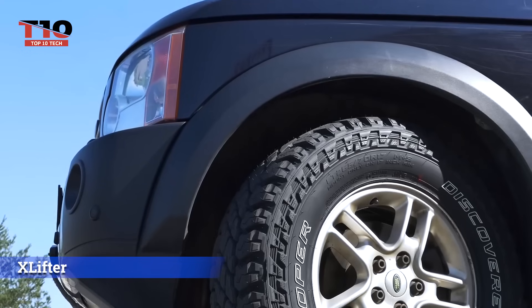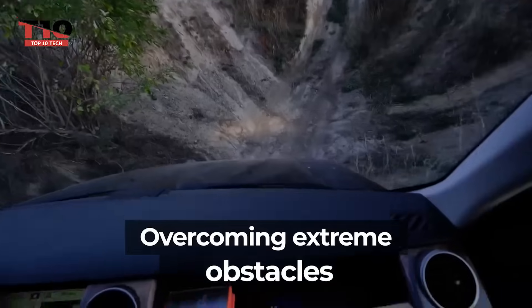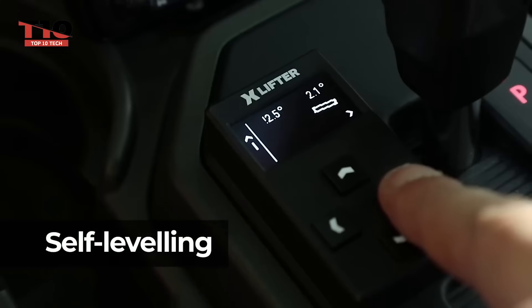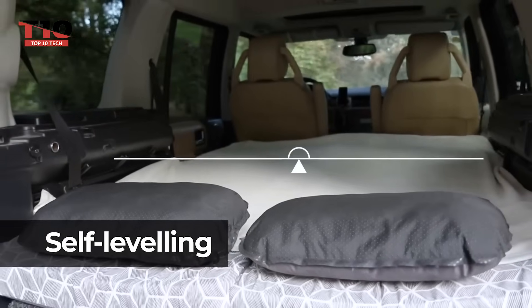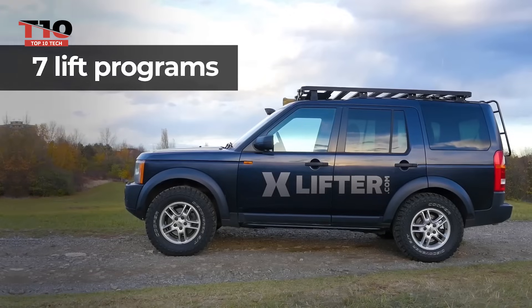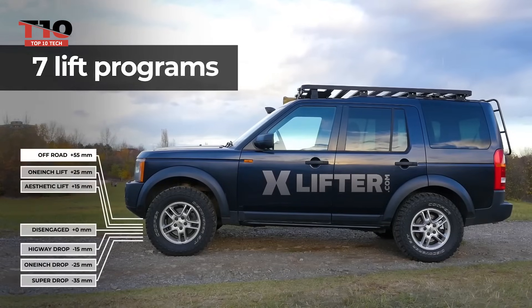Need to navigate around traffic by taking a dirt road? More ground clearance means less hassle. With X-Lifter, you get an extra 125 millimeters of ground clearance, adjustable in 5-millimeter increments. X-Lifter can also lower the car by 80 millimeters — handy for tasks like using its tow bar — and it can even automatically level the suspension, allowing speeds over 40 kilometers per hour.